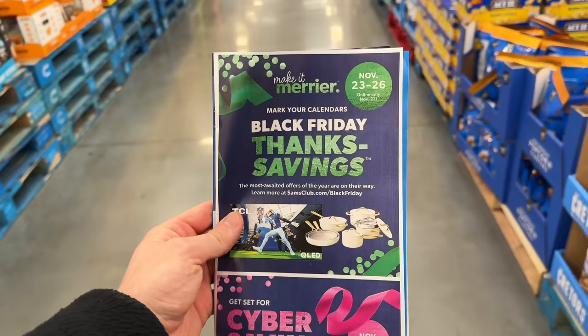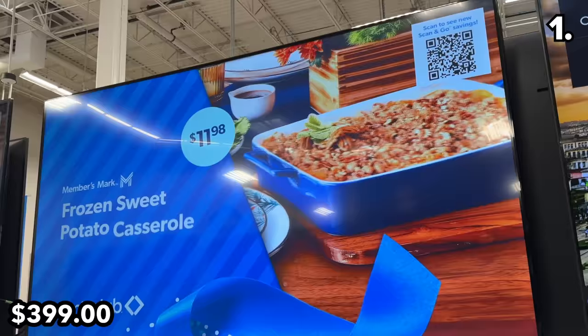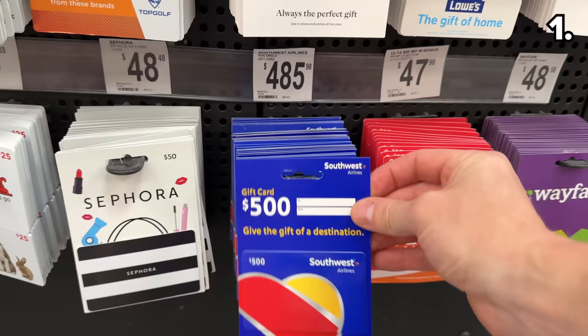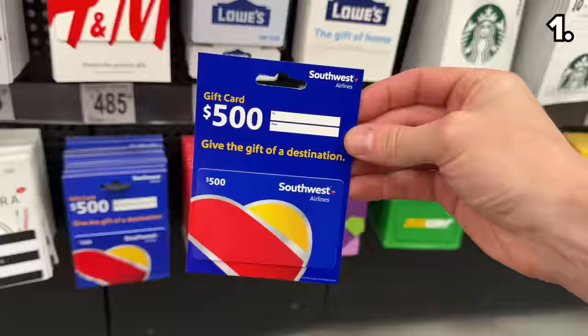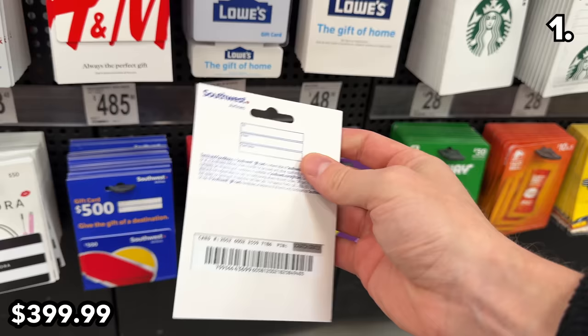These are the top 10 Black Friday deals at Sam's Club in 2023. We begin with a 70-inch 4K TV at $399 online, which reflects an $80 price drop — it's crazy just how much prices have come down for a TV of this size. This $500 Southwest Airlines e-gift card priced at $400 is superb. Sam's typically offers this every Black Friday at a $50 reduction, but I have never seen the Southwest gift card reduced by a full $100.